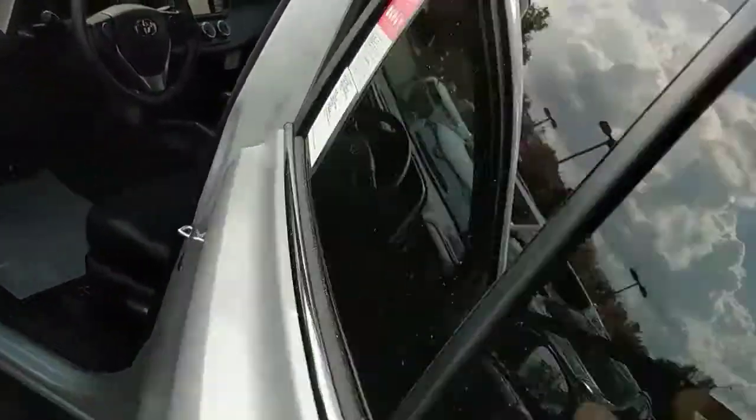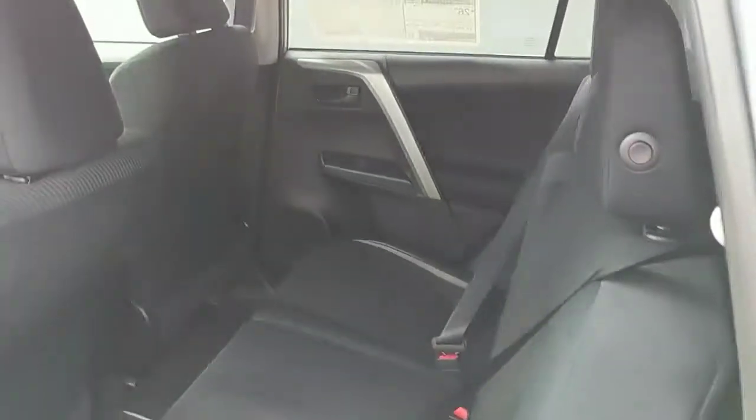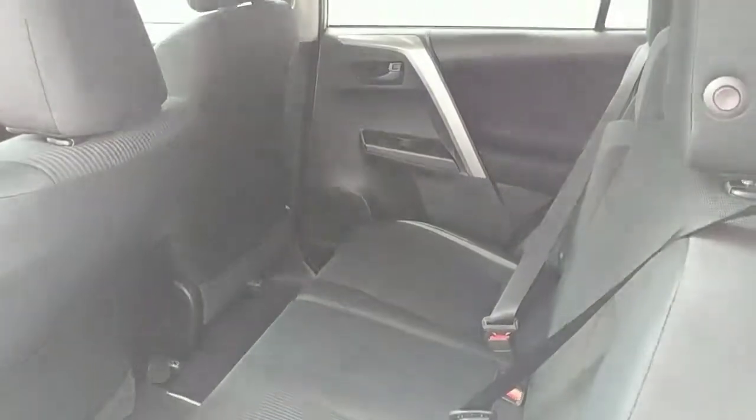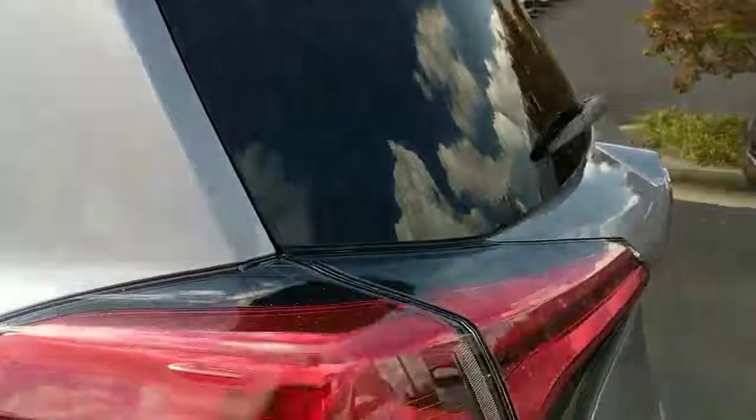Climb on into the back here. Good amount of room in this back seat, and this is the silver on black interior — beautiful combination.